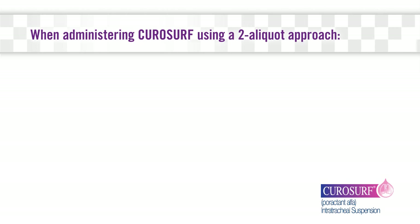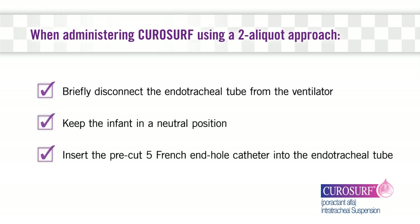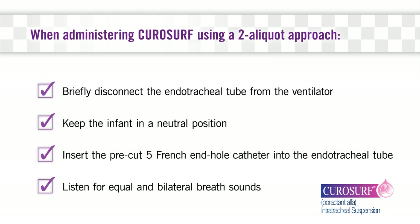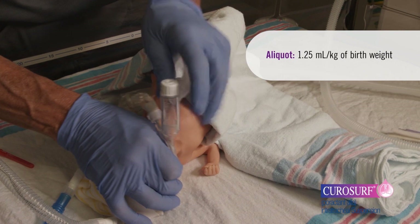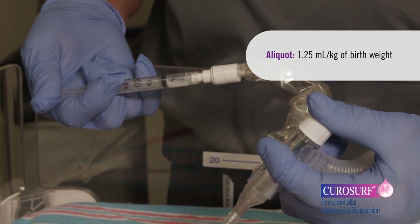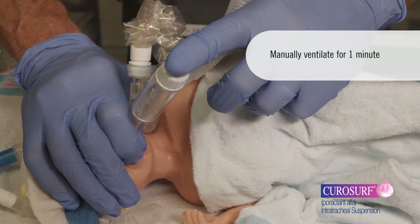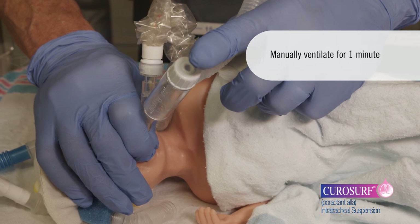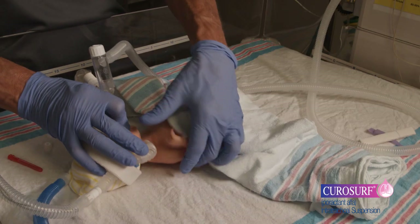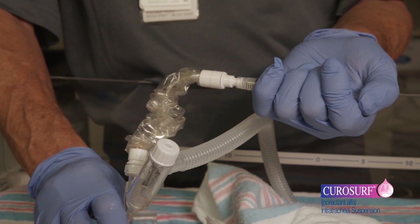When administering CuroSurf using a two-aliquot approach, briefly disconnect the endotracheal tube from the ventilator. Keep the infant in a neutral position and insert the pre-cut five-French end-hole catheter into the ET tube and listen for equal and bilateral breath sounds. The infant should be positioned so that the right or left side is dependent for the first aliquot. Instill the first aliquot of CuroSurf — 1.25 milliliters per kilogram of birth weight. After the first aliquot is instilled, remove the catheter from the endotracheal tube and manually ventilate the infant for one minute. When the infant is stable, reposition the infant such that the other side is dependent and administer the remaining aliquot using the same procedure.